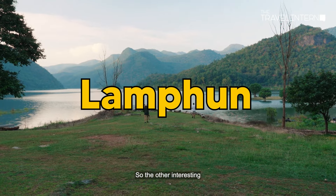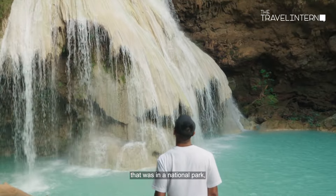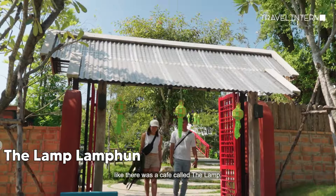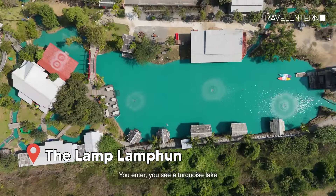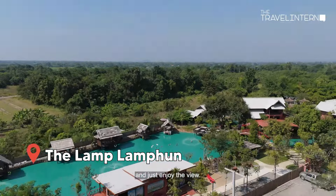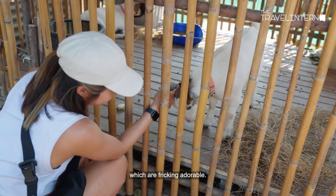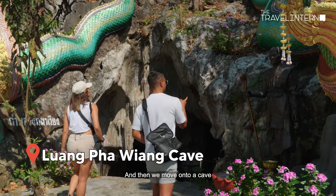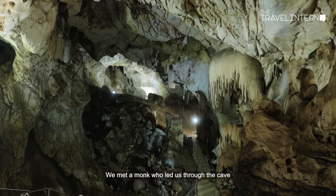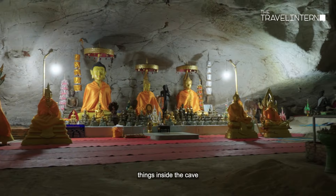Another interesting experience was in Lamphun. We wanted to visit a waterfall in a national park, and along the way we found some really interesting things. There was a cafe called The Lamp — you enter and see a turquoise lake, with little cabanas where you can sit and enjoy the view. The boss told us there were baby goats in the pen, which were absolutely adorable. Then we moved on to a cave where we met a monk who led us around — there were so many cool things inside.